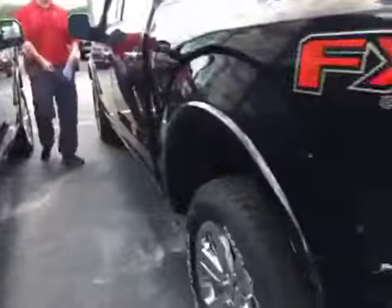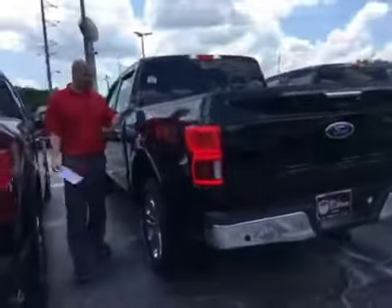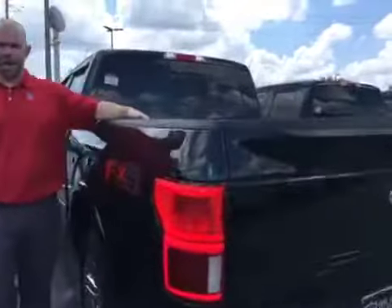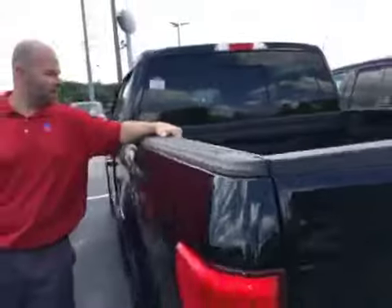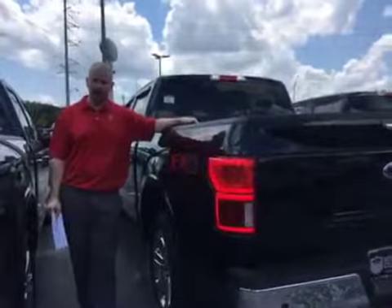This truck does come with lifetime warranty, 10 years roadside assistance, and one year of free scheduled maintenance. It does have the spray-in bed liner and the FX4 off-road package as well. This truck is ready for immediate delivery and is available for you to see right now. Thank you.